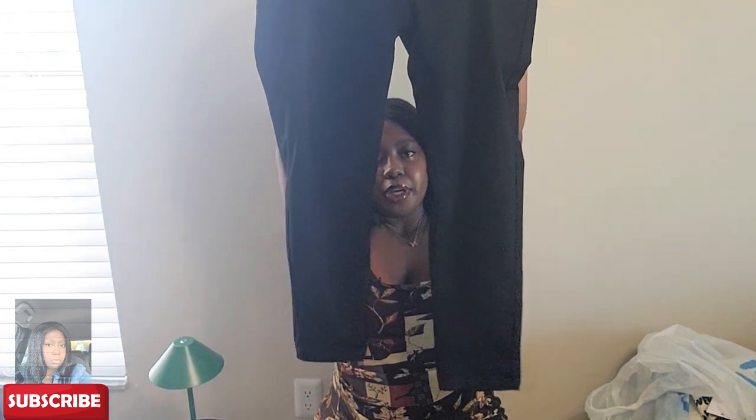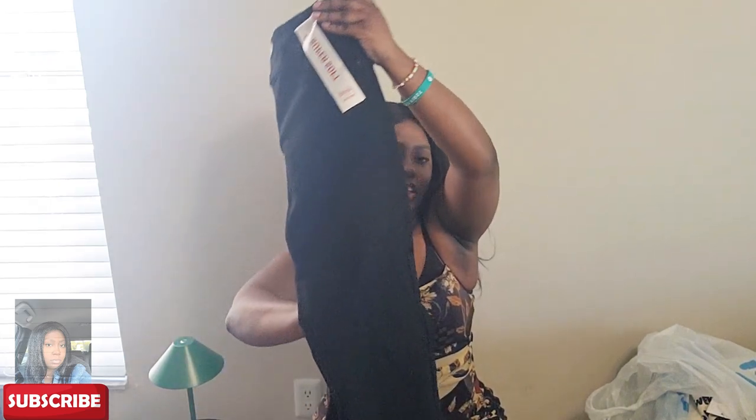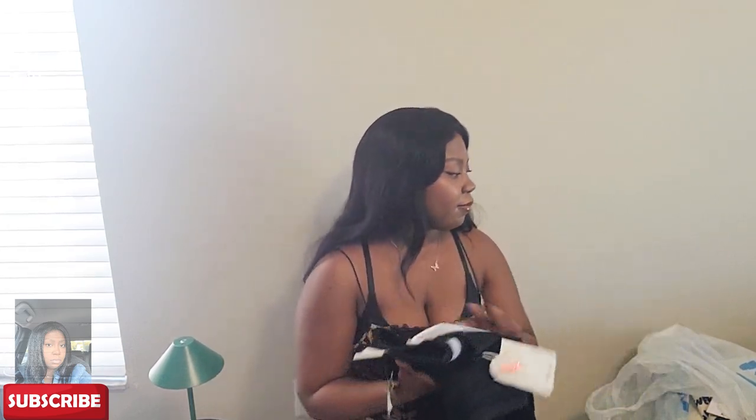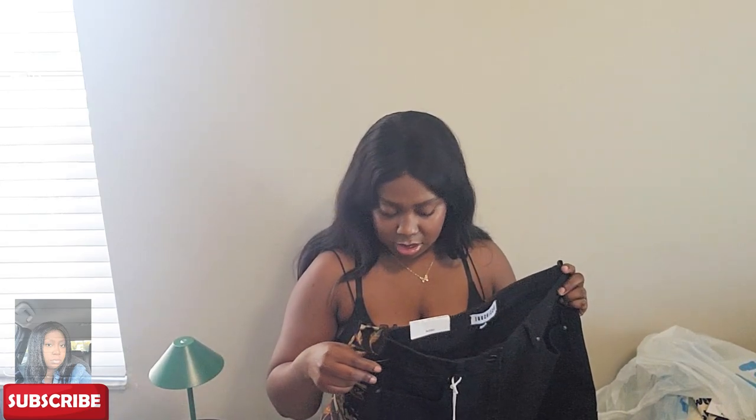I got two pairs of jeans — both black because I need some black jeans. These ones are high-rise roll-cuff ankle black jeans in a size 13 regular. They're skinny jeans and they fit nicely — $9.99. The next pair is so cute: they're like cargo jeans — cargo denim — with cargo-style pockets. Also size 13 and these cost $16.99.